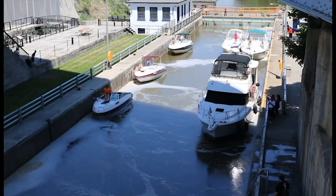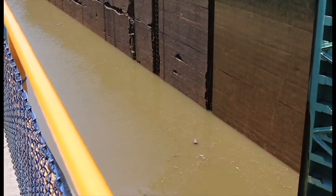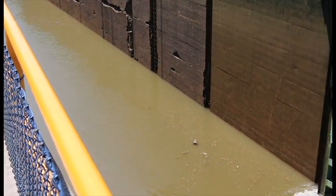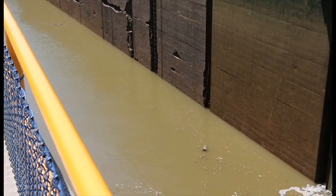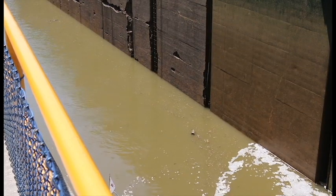They're about at the top now. The operator is going to go ahead and open up the gates to the next chamber. I switched the camera around to catch the gates opening — there they are. Now these guys will pull into the upper chamber. The total drop on these locks is about 45 feet.